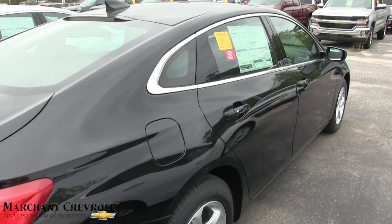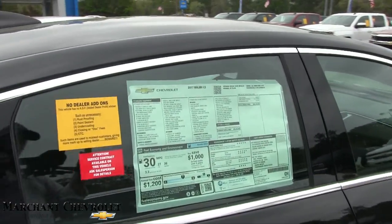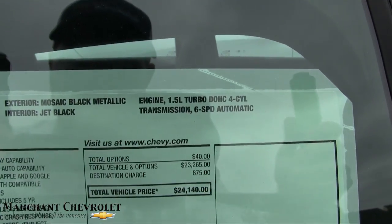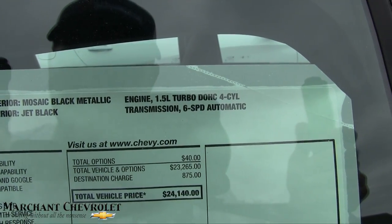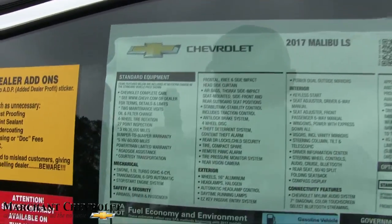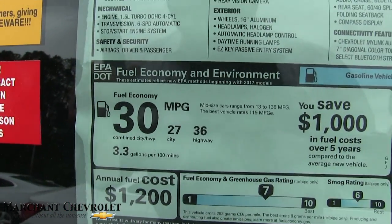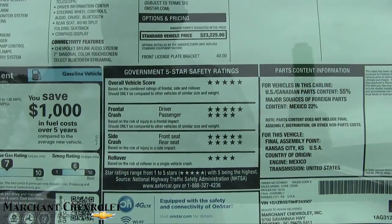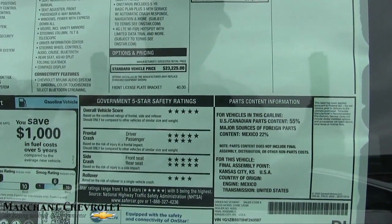Let's take a look at the window sticker for just a moment, because that's an important place to always read when you're out at the car lot. It tells you the engine size: 1.5 turbo, dual overhead cam, 4-cylinder, 6-speed automatic transmission. Over here you'll see 36 on the highway, 27 city, with an average combined of 30. Good safety ratings, of course, by the IIHS.